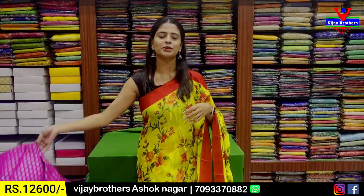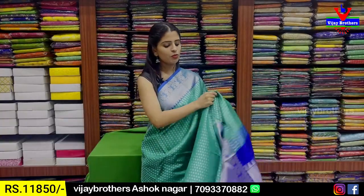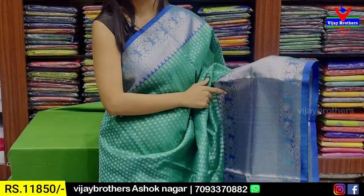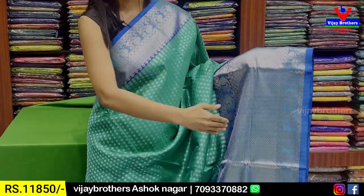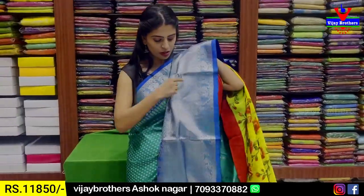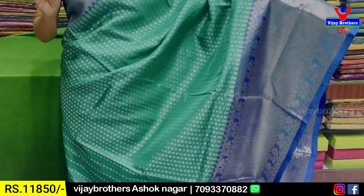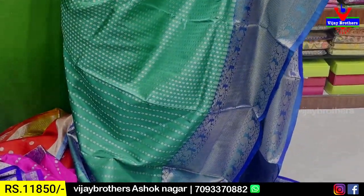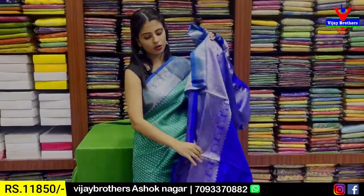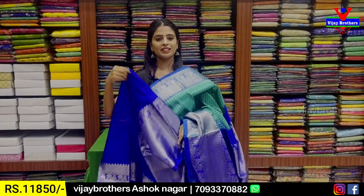Next combination — green with blue color combination. Both the sides border — peacock and silver zari lines border on the upper, and peacock border on the lower — both sides, with 6 inches silver zari lines border in between. Body part has silver zari motifs — diamond and floral pattern — spread throughout. Contrast silver zari weaving pallu. Price ₹11,850.